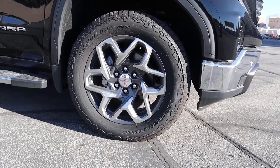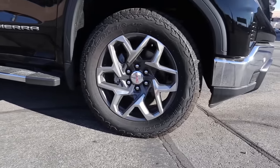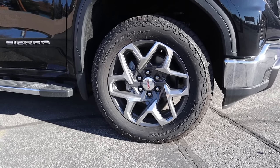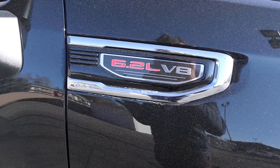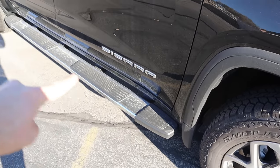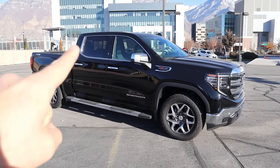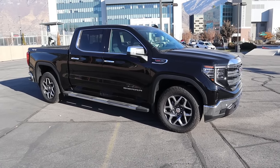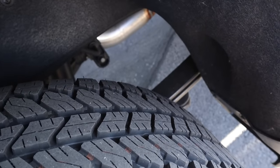Coming around the side, our tire and wheel setup is 275/60/20 in the front and rear as well. The wheel design on this is pretty crazy — I absolutely love it. It's kind of chunky and pops up all over the place. We have our 6.2-liter V8 badge and then the Sierra badge down below. We also have fixed side steps. Looking at the full side profile, you can see chrome trim on the door handles, side steps, and mirrors. The tires are quite aggressive and we do have leaf springs.